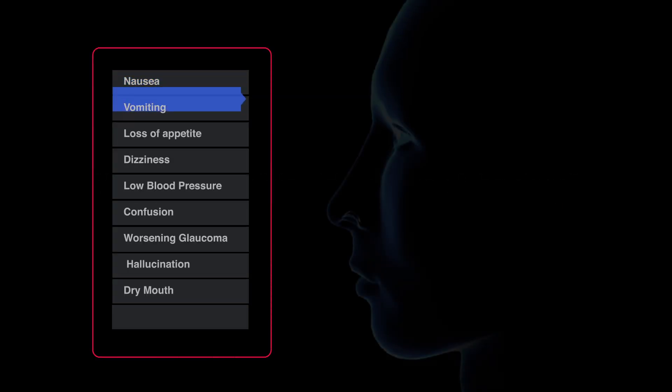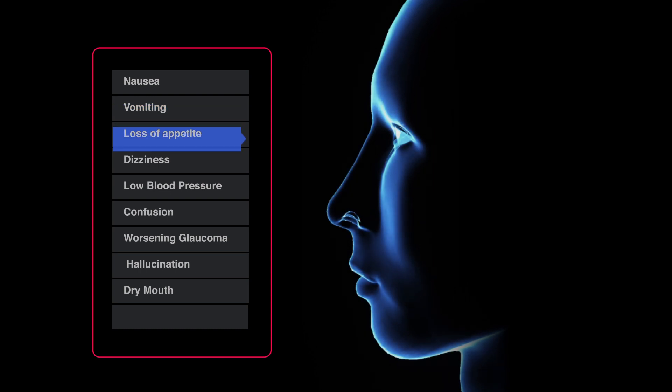What are possible side effects of the drug? Possible side effects of the drug are nausea, vomiting, loss of appetite, dizziness, low blood pressure, confusion, worsening glaucoma, hallucinations, and dry mouth.